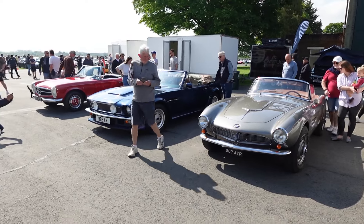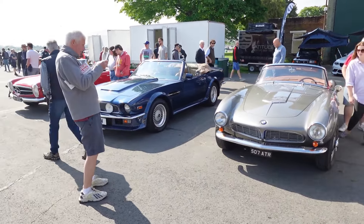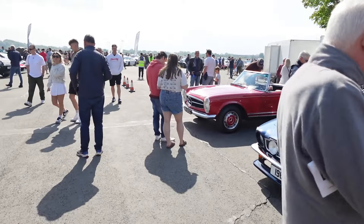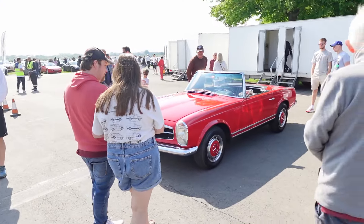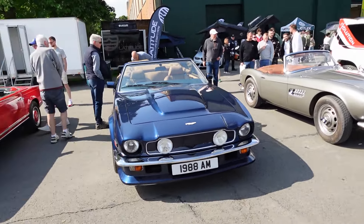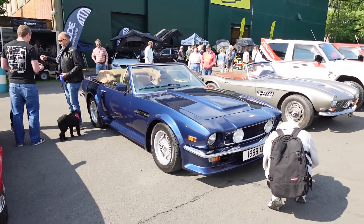A little trio here of people's favourite cars: a BMW 507, an Aston Martin V8 Vantage Volante, and a Mercedes SL — a Pagoda-era SL. So which would be your choice? I think you know which one would be mine. What a great looking car.